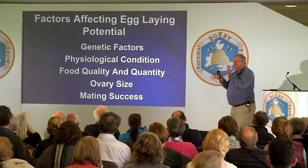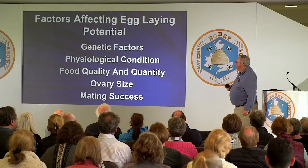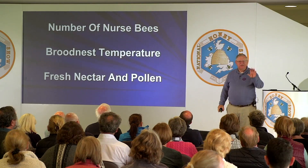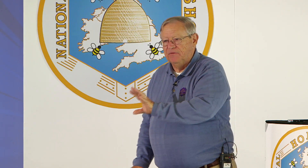What are the factors that affect her egg-laying potential? There are genetic factors, her physiological condition, the quality and quantity of royal jelly she's receiving from nurse bees, the size of her ovary, and her mating success. The actual number of eggs she lays today or next week is going to depend on the size of the nurse bee population, the brood nest temperature — typically 93 to 95 degrees — and whether or not there's fresh nectar and pollen coming in.